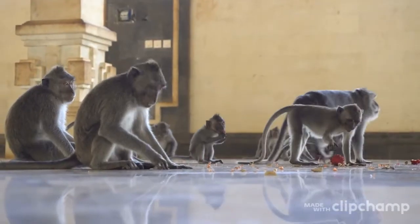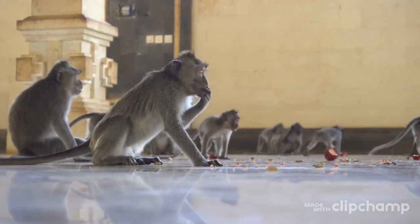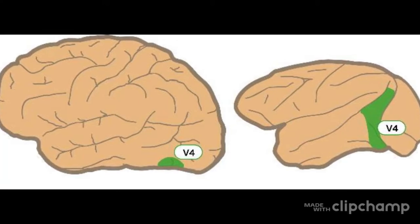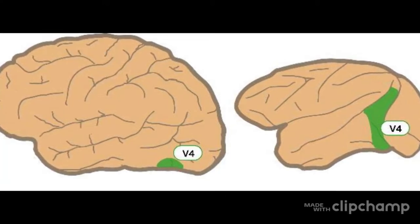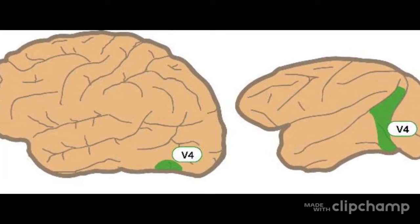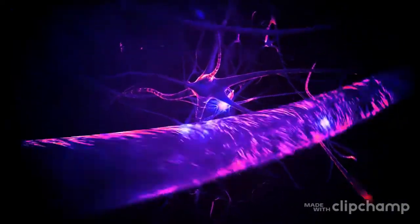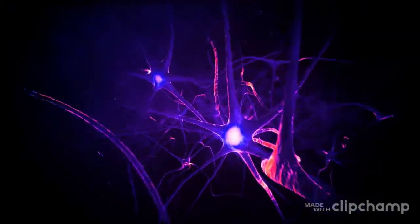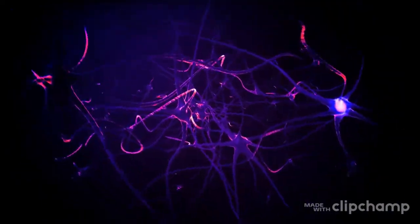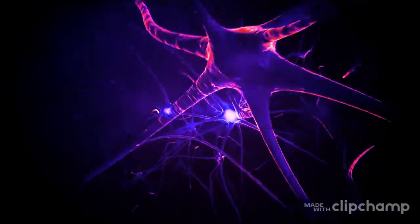Researchers studied macaques and recorded the activity of specific neurons and their eye movements while they studied a complex array equivalent to a Waldo puzzle. The neurons they studied belong to the V4 area, a mid-region of the visual cortex known to be important to attention. Neurons specialize in what they detect best. When red is in view, a red neuron gives off a stronger signal — and it is even stronger when the brain is actively looking for red. Even before we see red, if we are searching for it, red neurons will increase their activity.